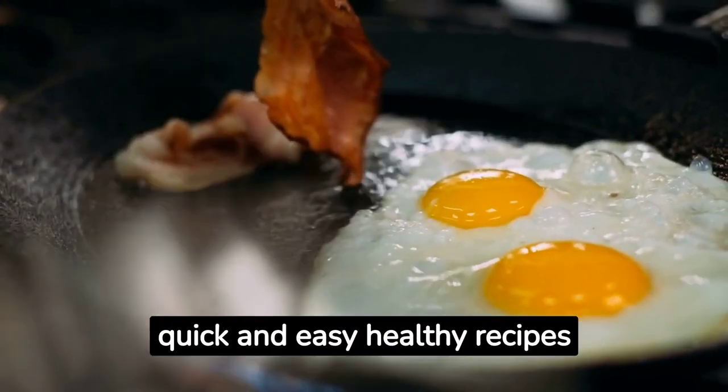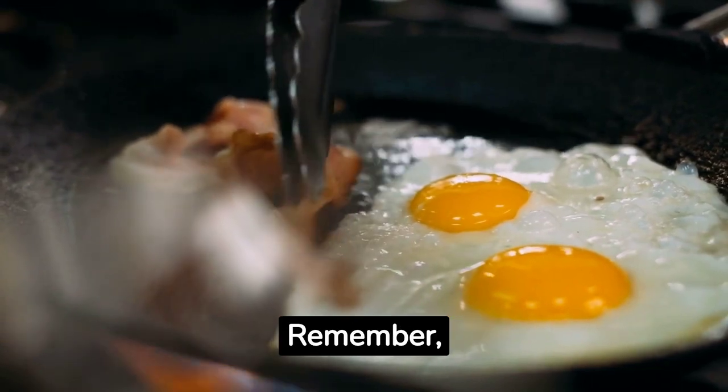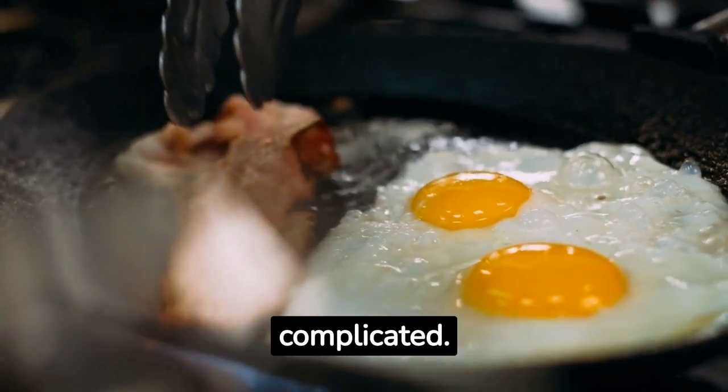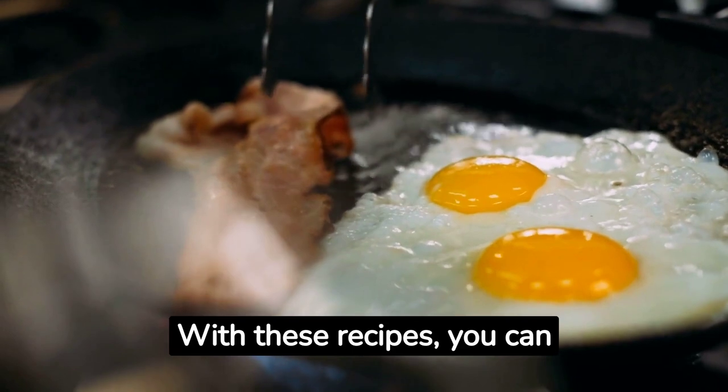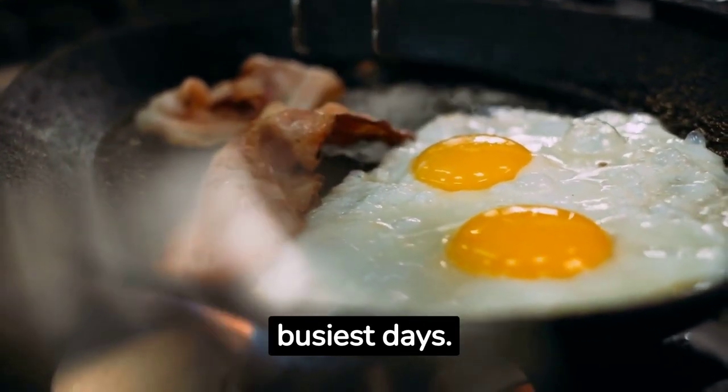And there you have it — ten quick and easy healthy recipes for busy individuals. Remember, healthy eating doesn't have to be complicated. With these recipes, you can nourish your body and satisfy your taste buds, even on your busiest days.